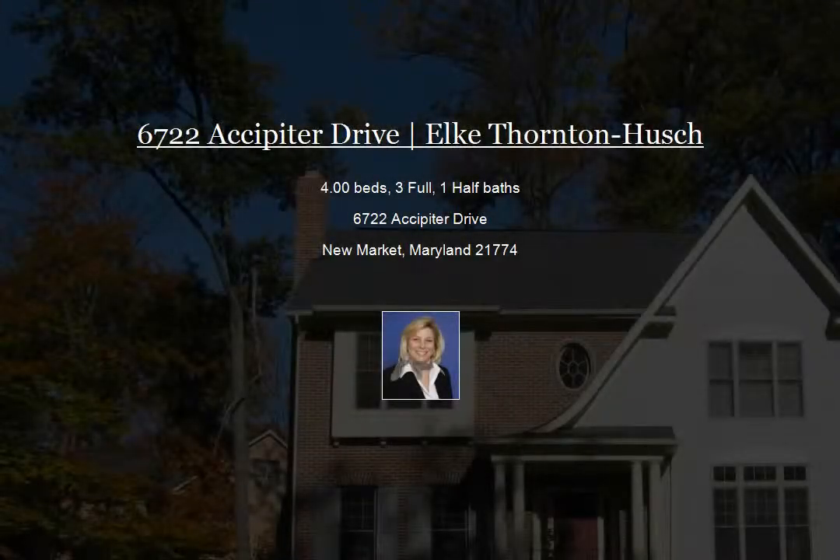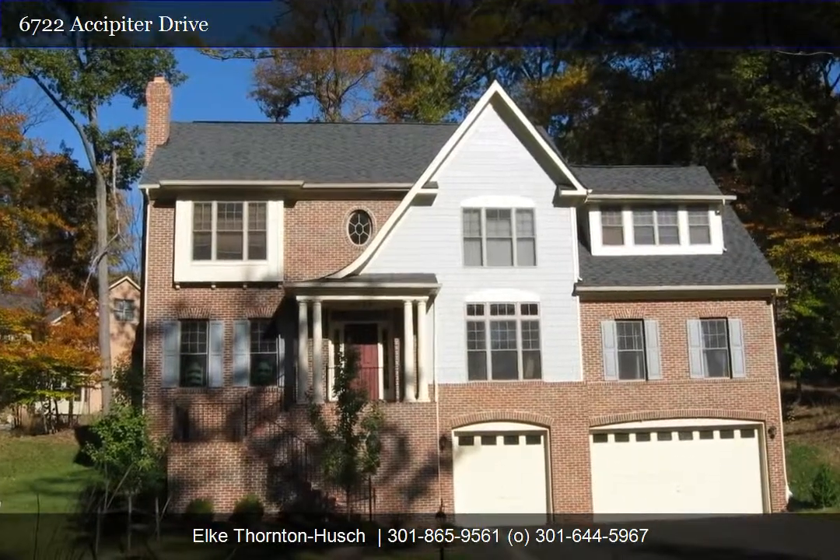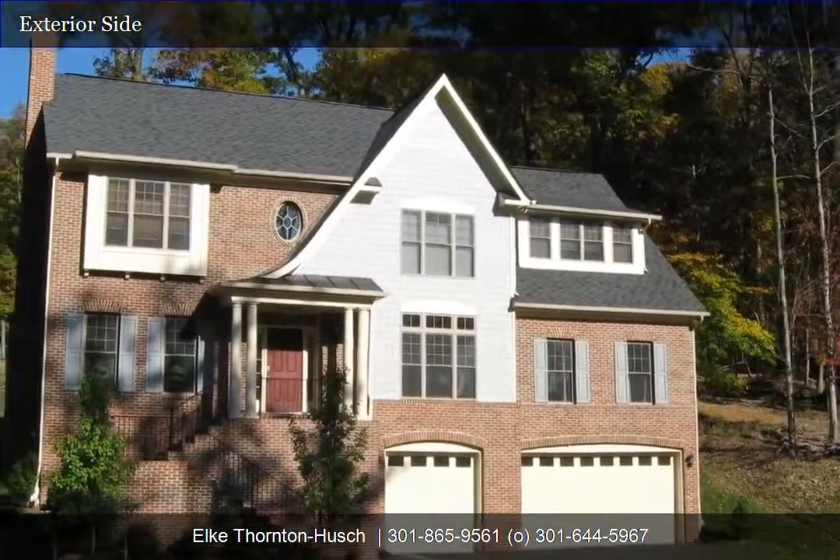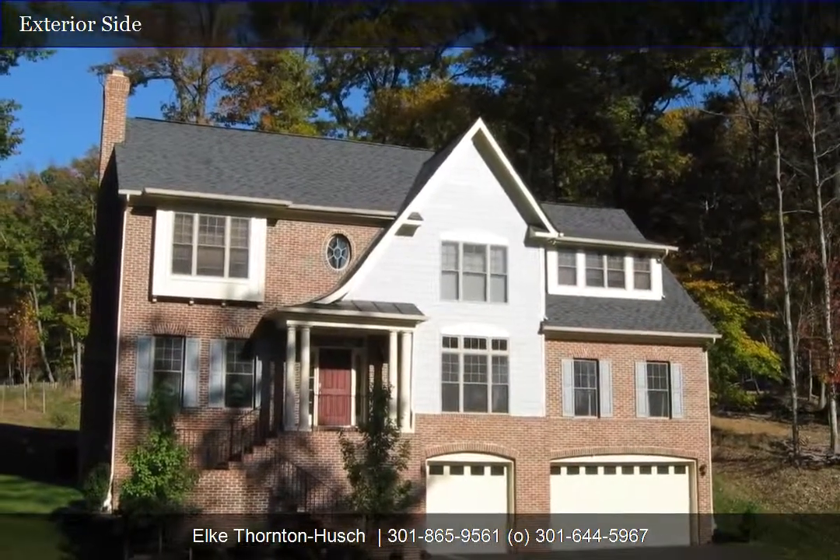Welcome to 6722 Ossipurta Drive in Aspen Village. Built in 2007, this stunning Kraft Mart built home is the Cambridge model. It features four-sided brick construction with the front being a fiber cement to look like cedar shingles.